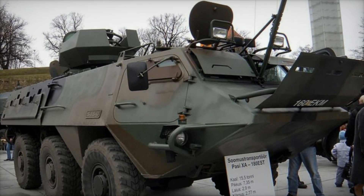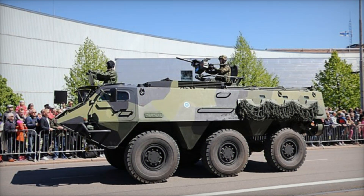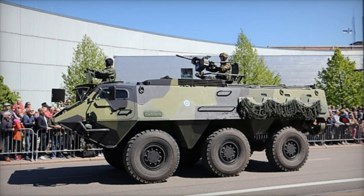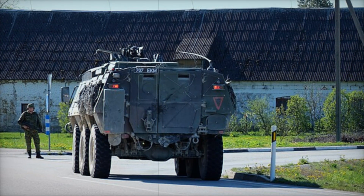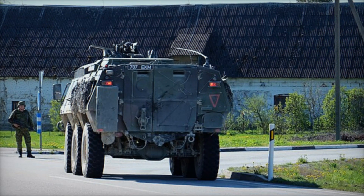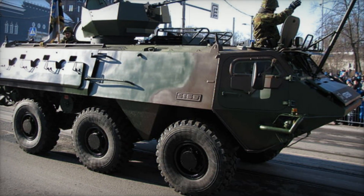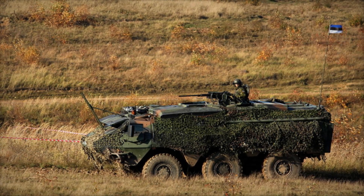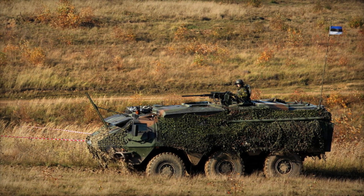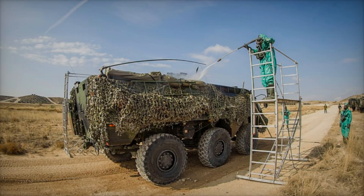As with most military vehicles, there was always room for improvement. The next version, the XA-185, brought upgrades such as a new transmission and engine installation, making the vehicle more reliable and efficient. The real evolution came with the XA-186, which added more armor and a machine gun turret — but this extra weight came at a cost, as the vehicle lost its amphibious capability, making it more suitable for land-based operations. Despite this, the Posi XA remained a formidable force, offering unparalleled protection and firepower.